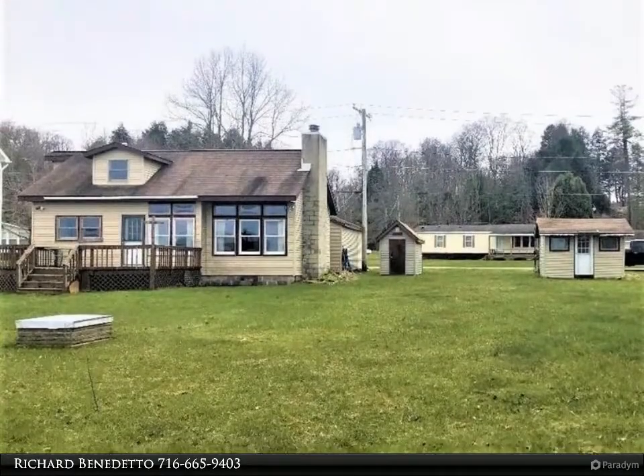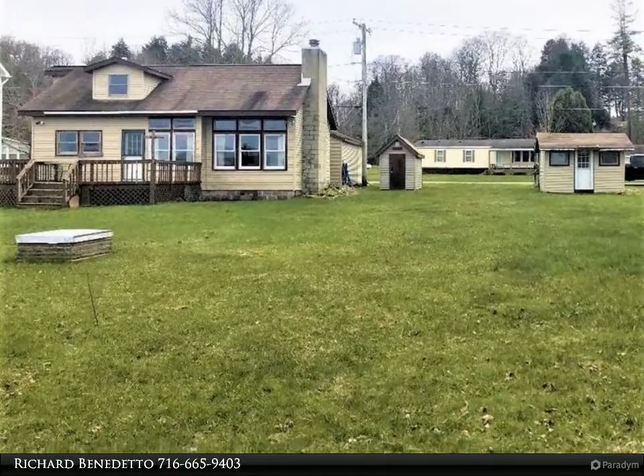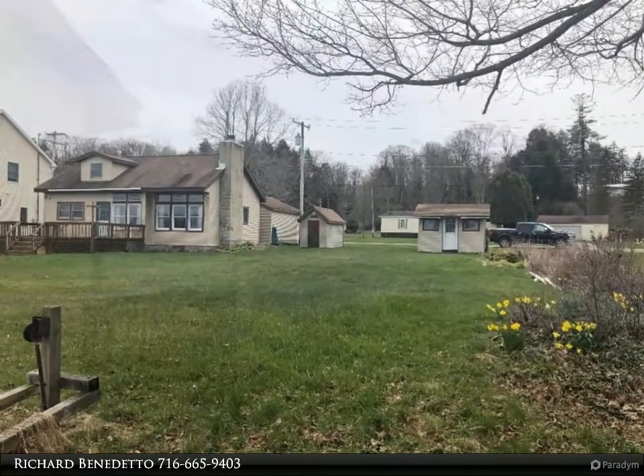The cottage features beautiful panoramic views of Chautauqua Lake from the living room or from the back deck. You will also enjoy an open living room and dining area, a large yard, a detached one-car garage, and two sheds, giving you plenty of space and storage.